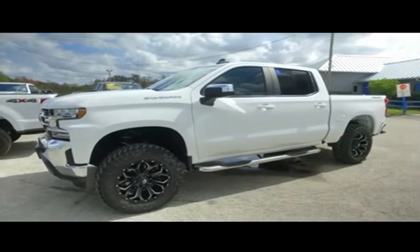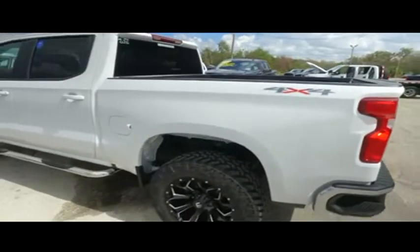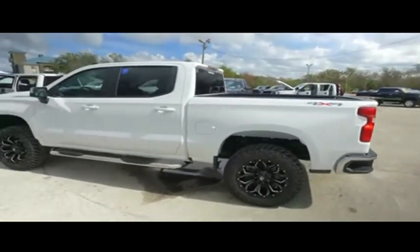Welcome to Gipson Truck World, located in beautiful, sunny Sanford, Florida. We have the best, like new, pre-owned trucks in the United States.